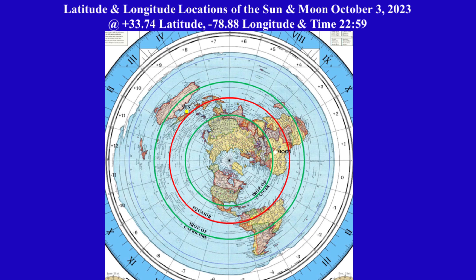The moon is shown as a white circle and is located at plus 22.65 latitude and plus 10.20 longitude on the circular level plane Gleason's map. The sun is shown as a yellow circle and is located at minus 3.82 latitude and plus 132.55 longitude on the circular level plane Gleason's map. Let's compare the locations of the sun and the moon.